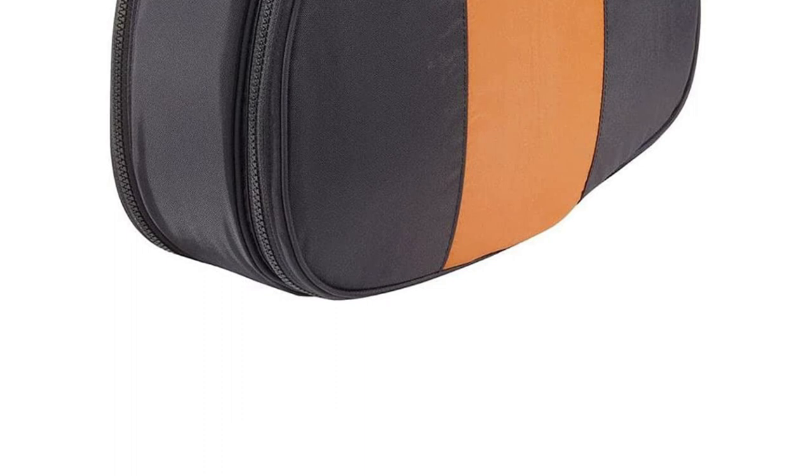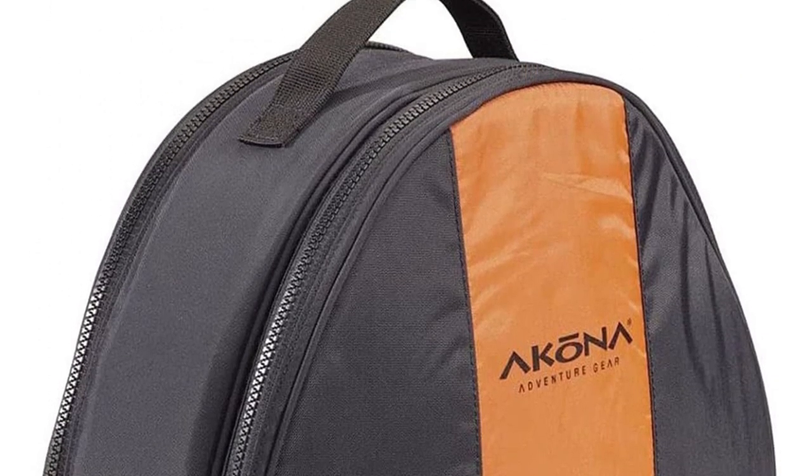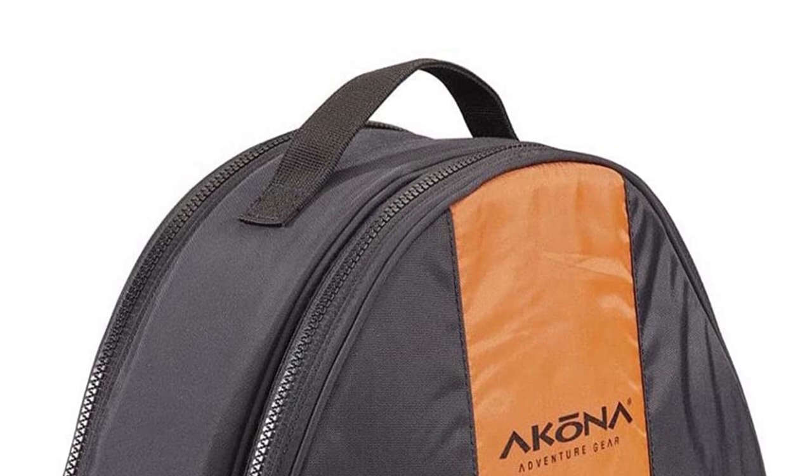The great thing about this dive bag is that when you get to the wash tank on the dock after a day of diving, you can submerge the entire bag in the tank and rinse your gear while still in the bag. This feature also allows you to bring your travel gear bag when security is an issue.